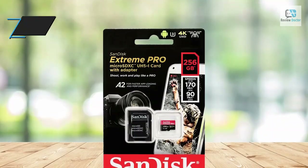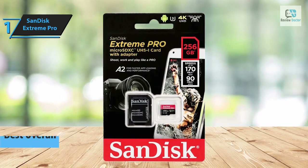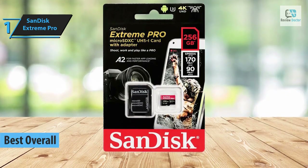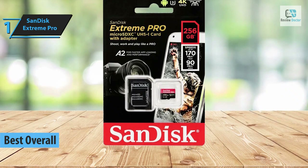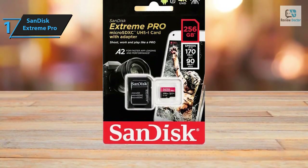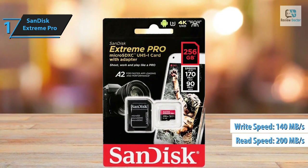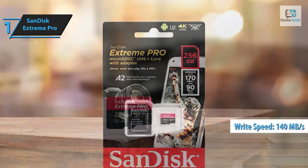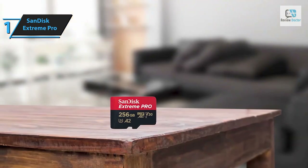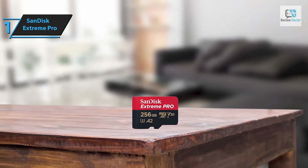Introducing the much-anticipated champion: the SanDisk Extreme Pro, which holds the title of the top micro SD card in 2024. This micro SD card series from SanDisk is renowned for its impressive data transfer rates, boasting a groundbreaking sequential read speed of 200 megabytes per second and a write speed that can reach 140 megabytes per second, complemented by a video speed class of 30. This makes the SanDisk Extreme Pro perfect for high data rate applications such as recording 4K video and using Android phones, action cameras, and drones.